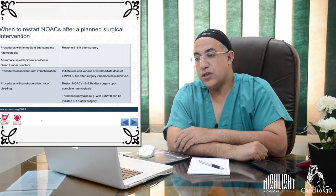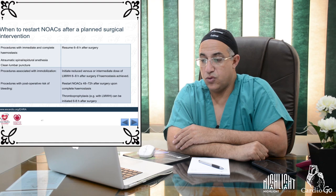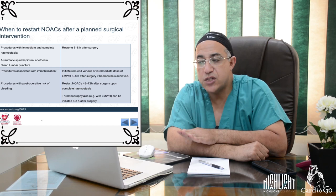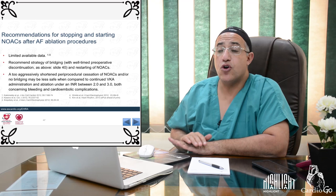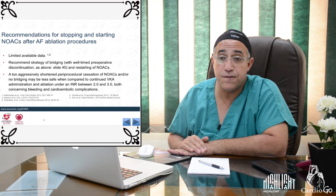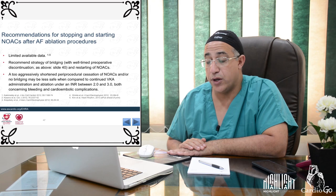When to restart NOACs after planned surgery: for procedures with immediate and complete hemostasis, traumatic-free spinal/epidural anesthesia, or clean lumbar puncture, anticoagulation can be resumed 6–8 hours after surgery. For AF ablation procedures, an aggressive shortened pre-procedural NOAC cessation without bridging may be less safe compared to continuing VKA with INR 2–3, both for bleeding and cardioembolic complications.